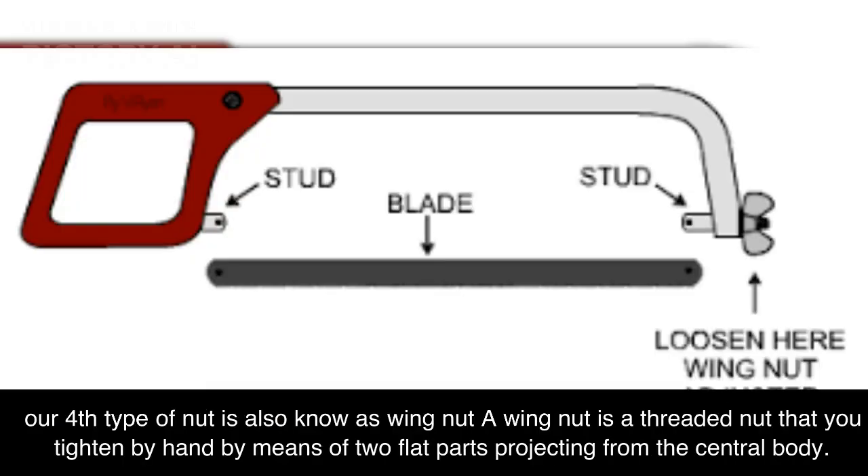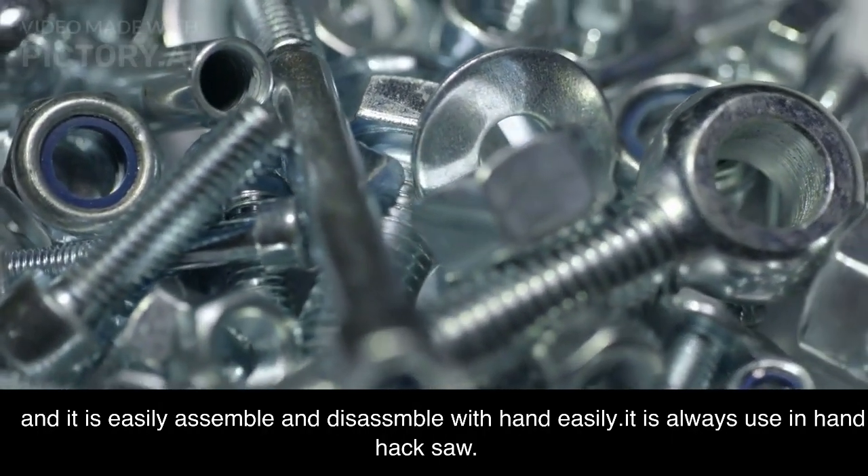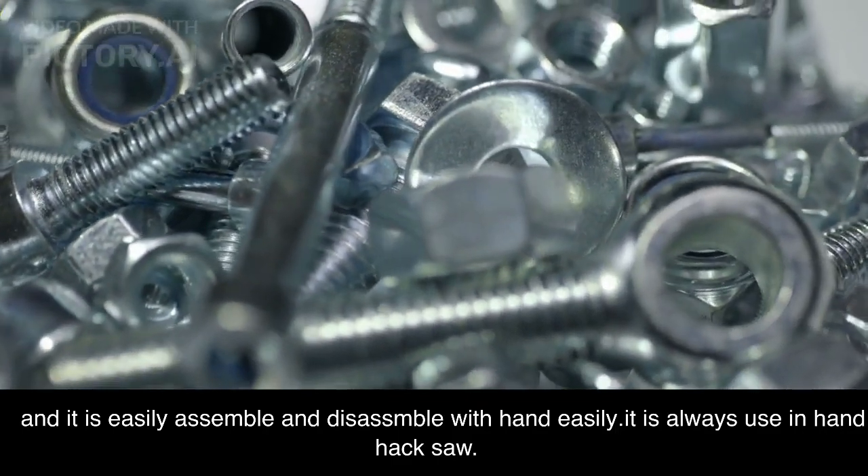Our fourth type of nut is also known as wing nut. A wing nut is a threaded nut that you tighten by hand by means of two flat parts projecting from the central body. It is easily assembled and disassembled by hand, and it is always used in hand hacksaws.